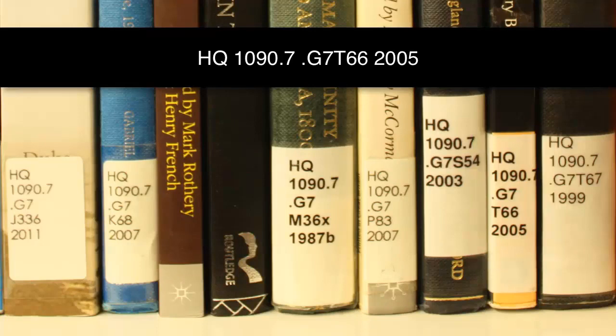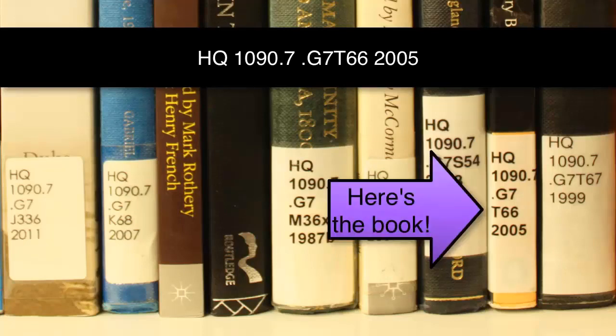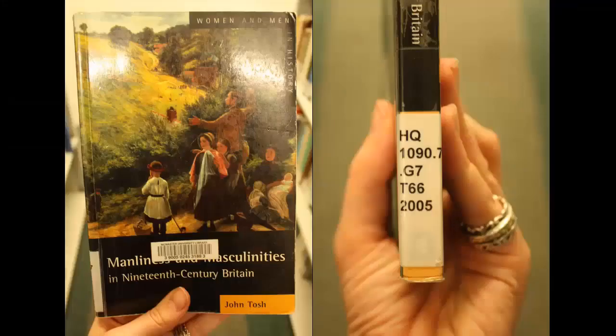There may be a few books with this combination, so you'll want to pay attention to the last section. It's the year of the book's publication and should be read numerically. Look for the book published in 2005. That took a while, but here it is. Always double-check the title and the call number to make sure that you grab the right book.